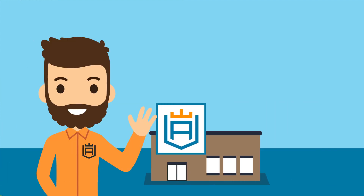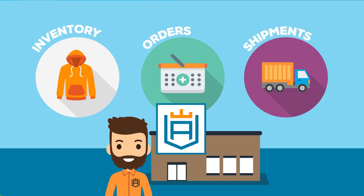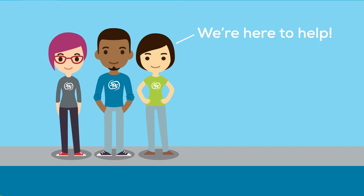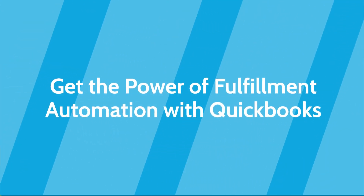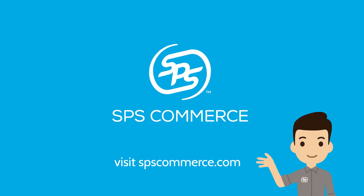As you grow, you may also want additional automation with inventory, order management, and shipping systems. Our full-service team of experts will provide a solution tailored for your business. Get more value from your QuickBooks solution with SPS Automation. Contact your SPS sales representative today.